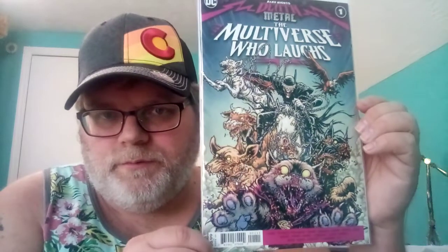Next is Death Metal: The Multiverse Who Laughs. On the cover it's all the super pets, and they're all zombies — they're all dead. They've got maggots on them, stuff falling off, rotting looking. It's really nasty.